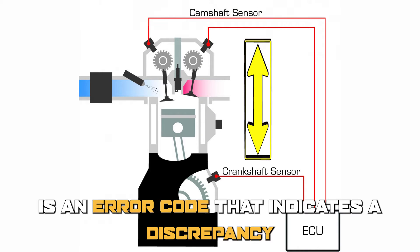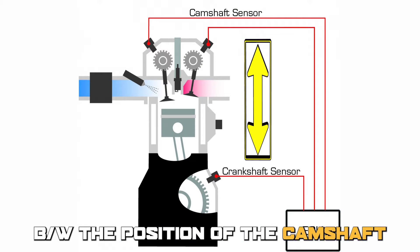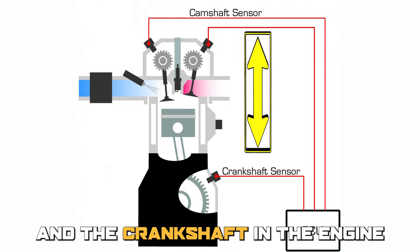P0017 is an error code that indicates a discrepancy between the position of the camshaft and the crankshaft in the engine.